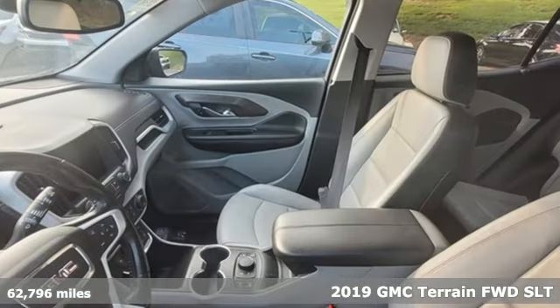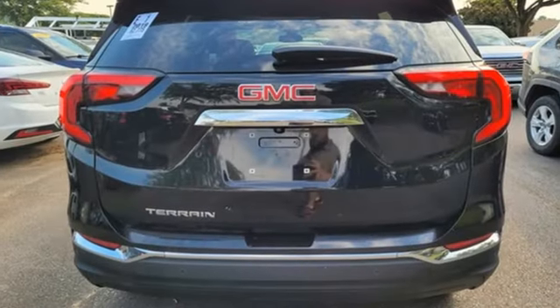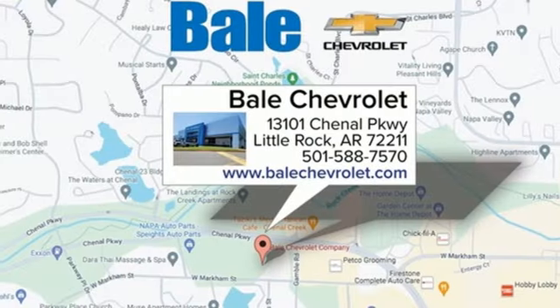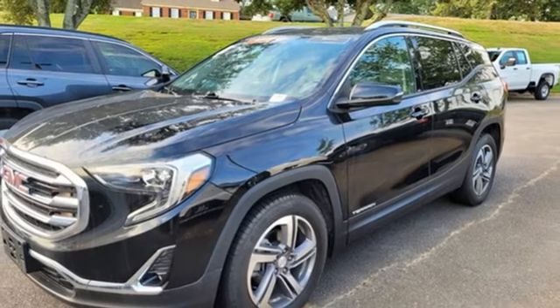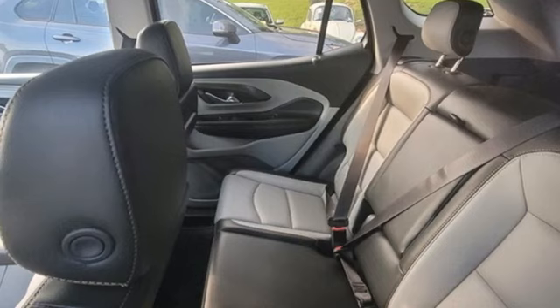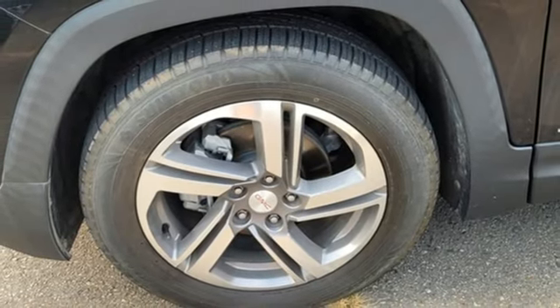It comes nicely equipped with features you'll love: automatic transmission, front heated leather bucket seats, Bluetooth streaming audio, auto dimming rear view mirror, dual zone climate control, GMC 4G LTE Wi-Fi hotspot, external memory control, active grill shutters, Bluetooth, and an intercooled turbo inline four-cylinder engine.